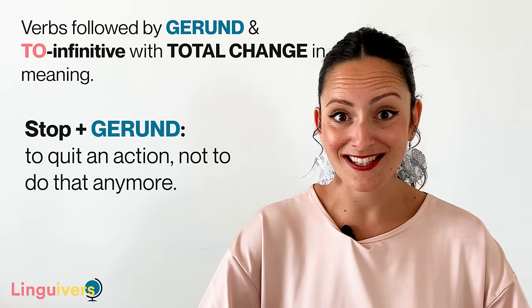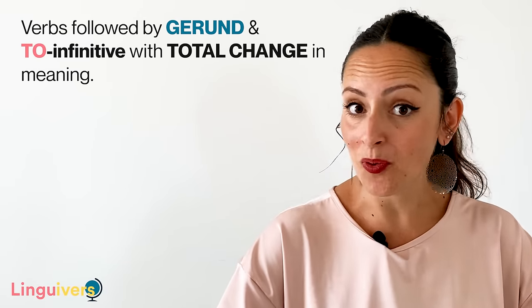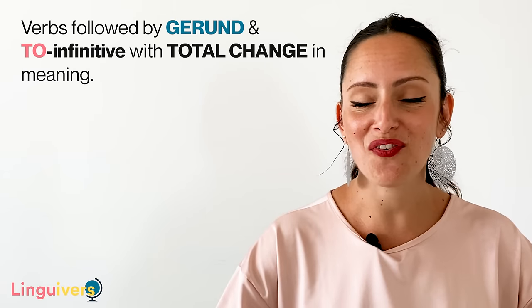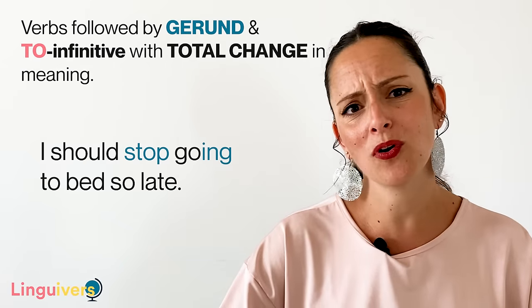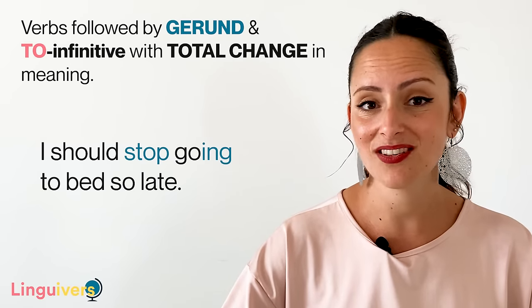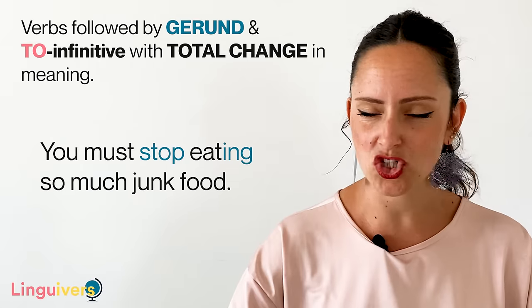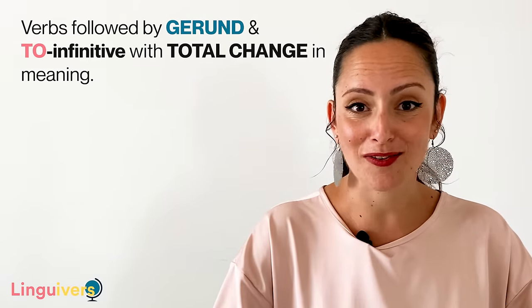Stop plus gerund means to quit an action — not to do that anymore. I need to stop drinking coffee, too much caffeine. Because we are talking about not doing something anymore, this structure is commonly used to refer to addictions and bad habits. For example: I should stop going to bed so late, I'm really tired the next morning. You must stop eating so much junk food, it's really unhealthy. Do you have any habits that you should stop doing?